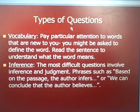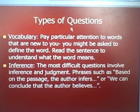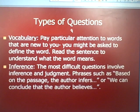Vocabulary is very common on the ACT. Pay particular attention to words that are new to you — you might be asked to define that word. Read the sentence to understand what the word means in context. Inference questions are the most difficult. They use phrases such as 'based on the passage, the author infers' or 'we can conclude that the author believes.' These inference and judgment questions are the hardest you'll encounter.